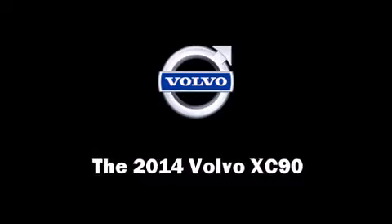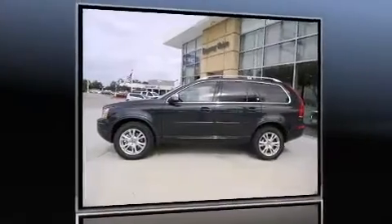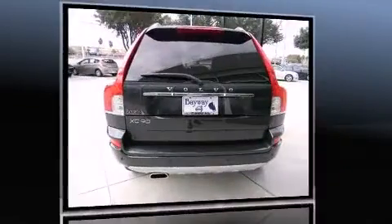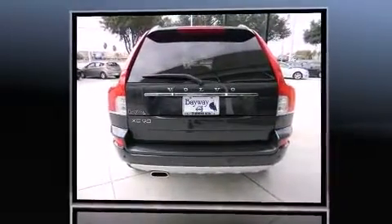Take command of the road in the 2014 Volvo XC9. Smooth gear shifts are achieved thanks to the 3.2-liter six-cylinder engine, and for added security, Dynamic Stability Control supplements the drivetrain.